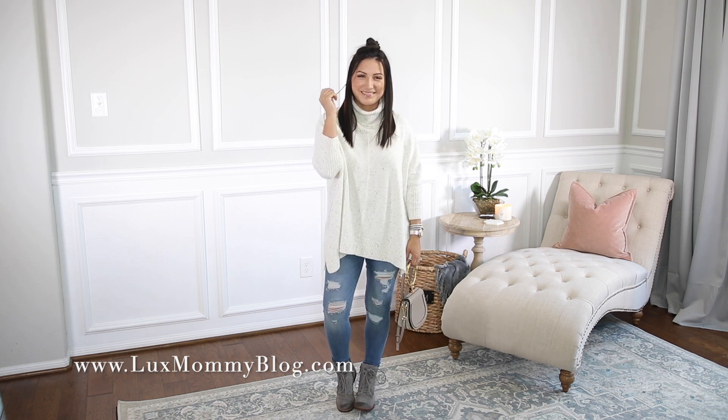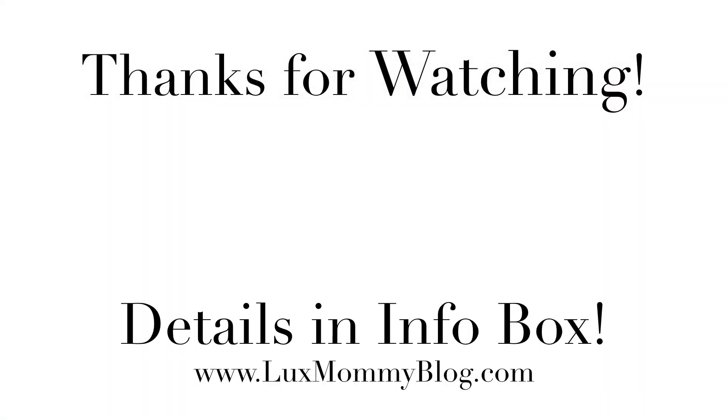That is it guys. I hope you enjoyed this — I really am loving all of these outfits. Everything will be in the info box below so make sure to hit show more. If you're new to my channel, it is so nice to meet you and I will see you guys in my next video.